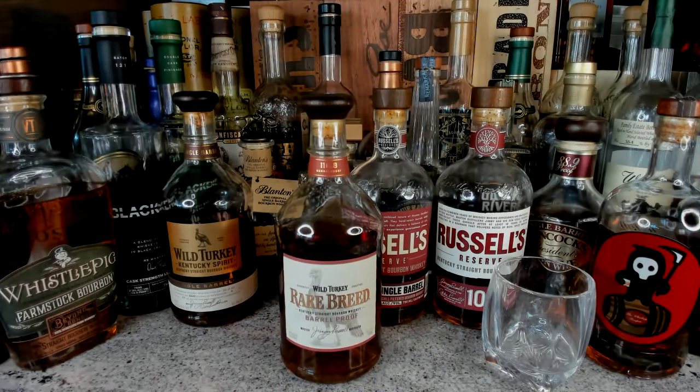I recently did a blind tasting with the Russell's Reserve 10-Year, the Russell's Reserve Single Barrel, and the Rare Breed — I didn't put the 13-Year in that mix, you'll have to go see it in my last live stream. It's finally time — am I going to be pouring a beautiful whiskey? Actually no — just because this is a Wild Turkey review doesn't mean I'm going to be drinking Wild Turkey.